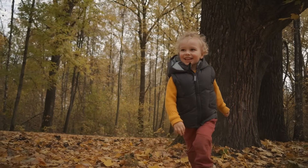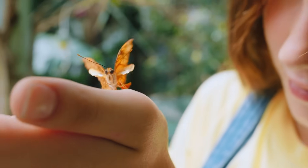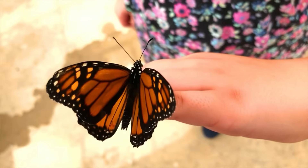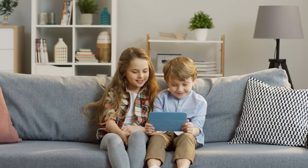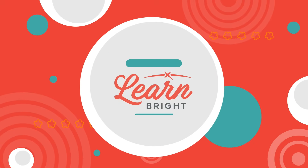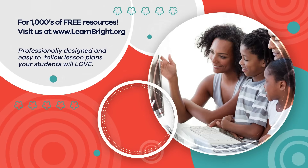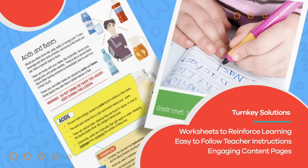We hope you have enjoyed learning with us today. The next time you are outside and see a butterfly, you can remember all of the cool facts you just learned, and hopefully share them with a friend. Visit us at learnbright.org for thousands of free resources and turnkey solutions for teachers and homeschoolers.